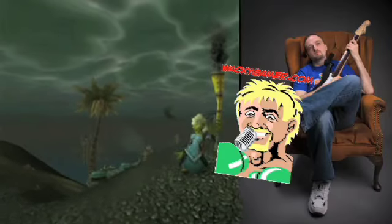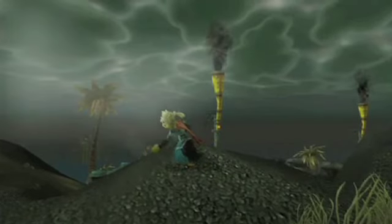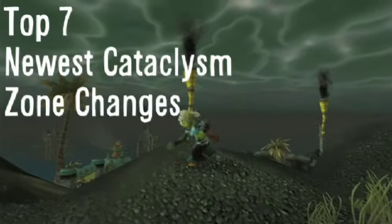Hey guys, Jeff here from Wacky Gamer. I wanted to bring you the top seven things I've seen in the latest World of Warcraft Cataclysm footage.